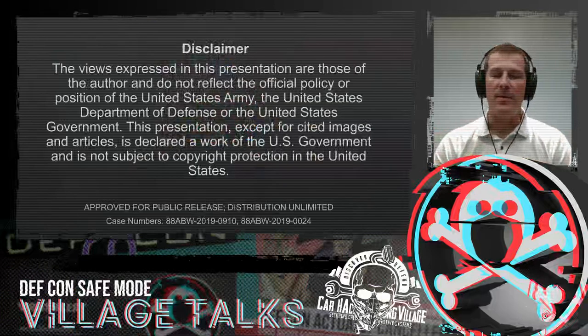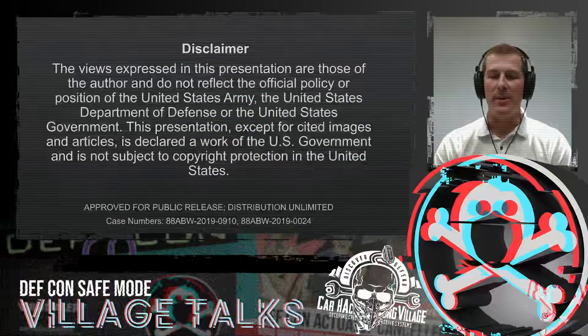So without further ado, this does not reflect any opinions of the government, the military, and any photos or cited papers that are shown in the talk — those, of course, belong to their original copyright holder.